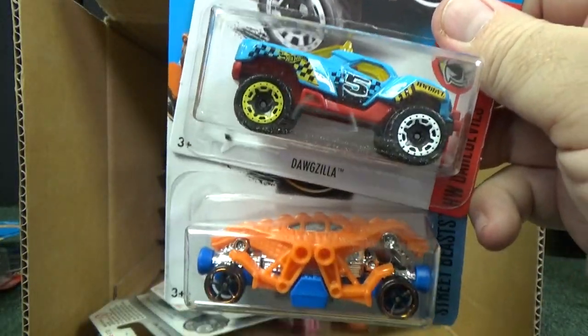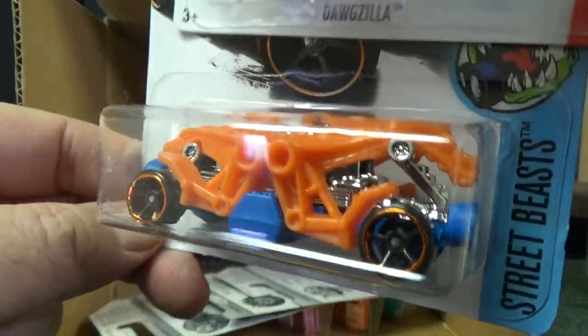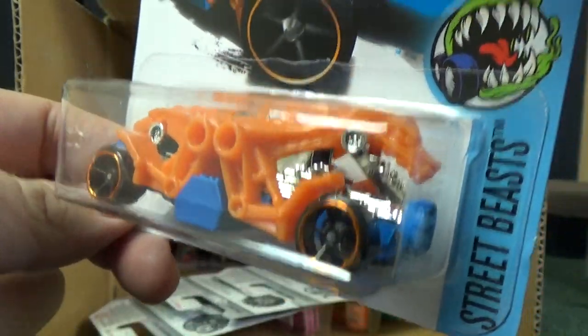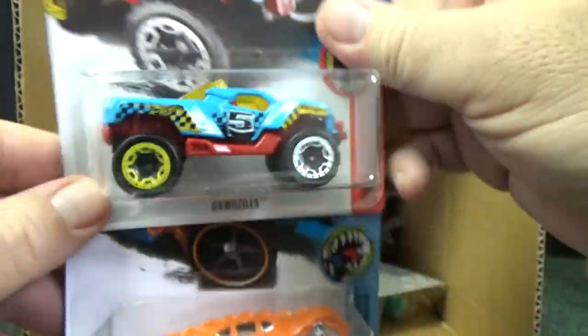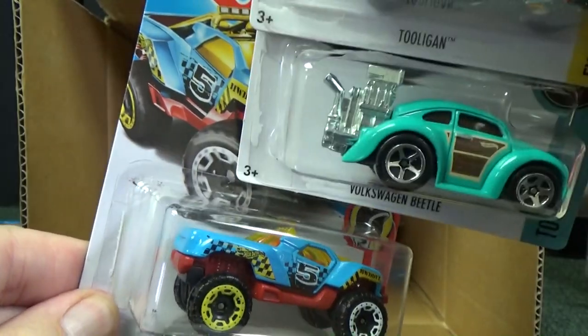Dogzilla, along with another crazy design — Double Demon. So you have a Godzilla-looking and a Dogzilla-looking car. Mixed wheels — silver and yellow — as you can see on the package.